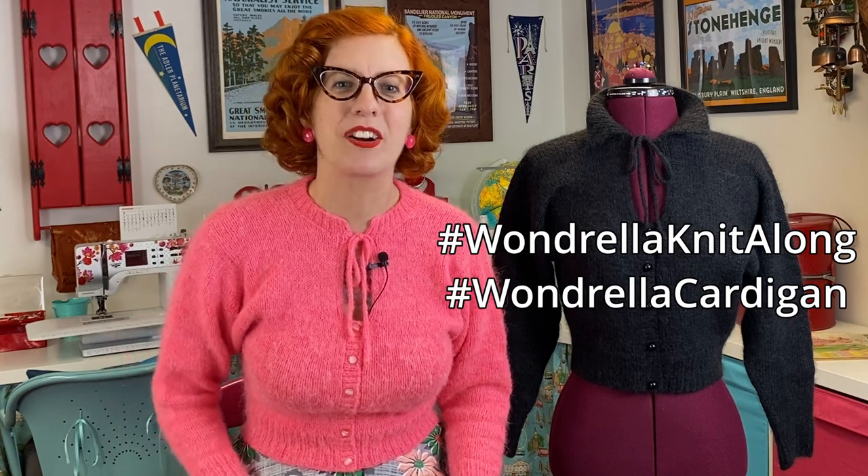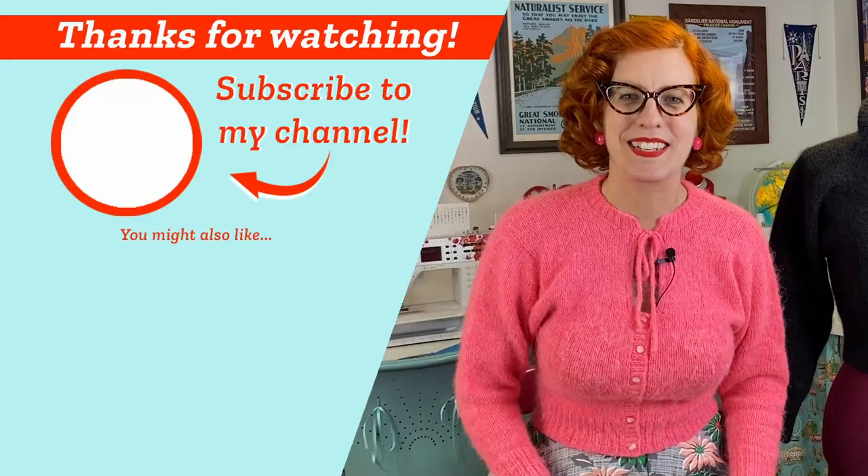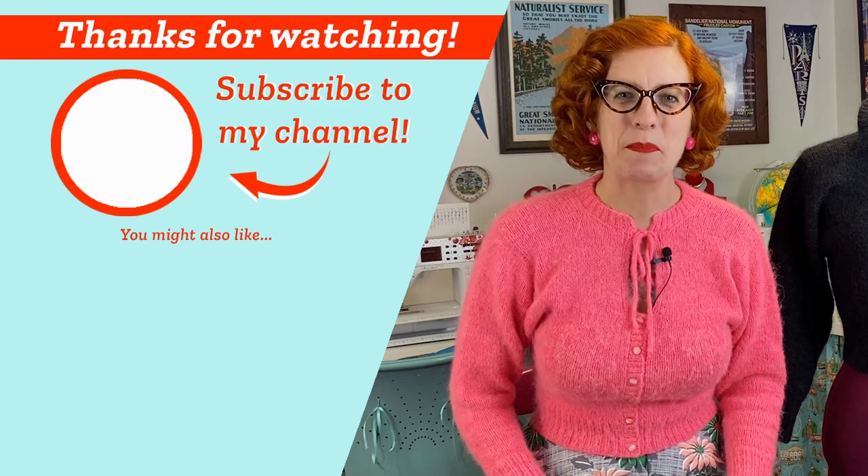Start thinking about yarn and get your supplies ready. We'll meet back in about a week to talk about pattern modifications, including things like measuring the slit neck length. Most videos will be spaced about two weeks apart, but since you want to think about modifications early, we'll jump into that next week. If you have questions, leave a comment on YouTube, join Slack, or DM me on Instagram. Please give this video a thumbs up, subscribe, and spread the word. Use the hashtags #WonderellaKnitAlong and #WonderellaCardigan on social media and tag me so I can see and share. See you in about a week!